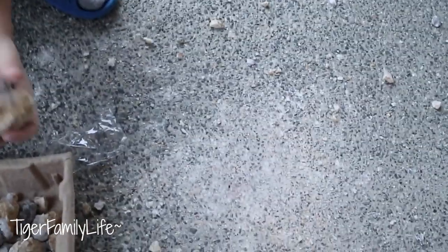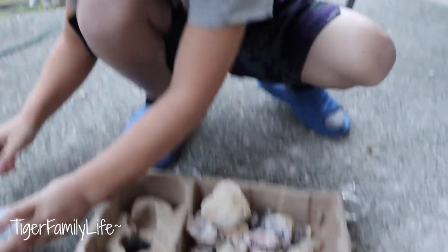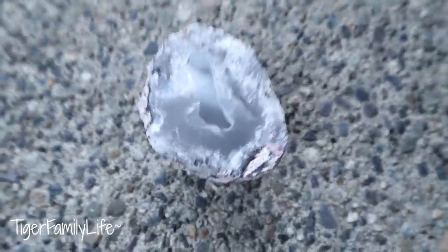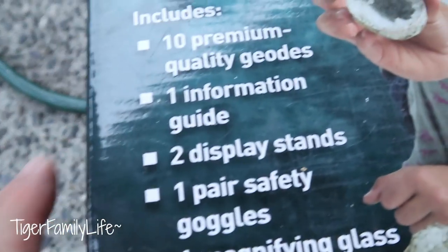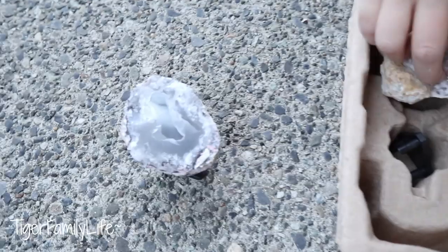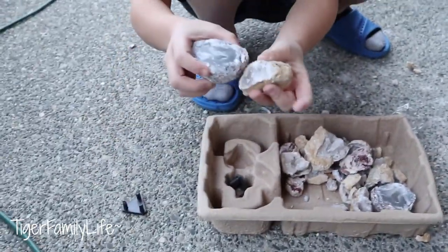Wow, look at that cool one! Alright Titus, did you like it? Yeah! You enjoyed it? Yes! Let's see everything here — wow, look at all the treasures we found! All these crystals. I wonder what they're called — it probably says right there. Oh, it just says ten premium quality geos, two display stands, magnifying glass. It doesn't tell us what kind they are. Something special though! This one's kind of like this one — it's smooth.